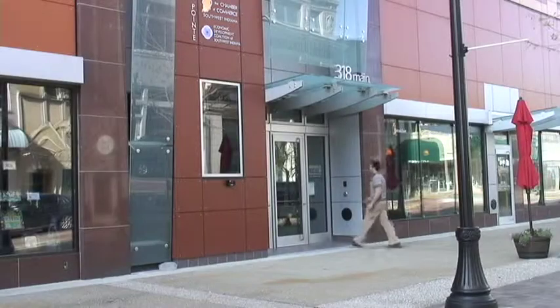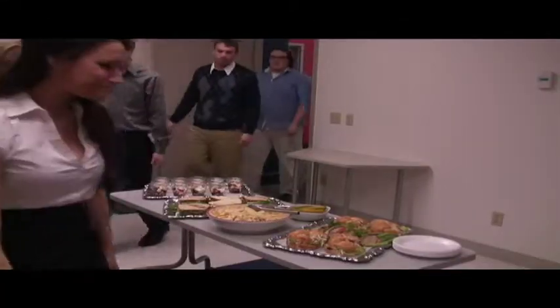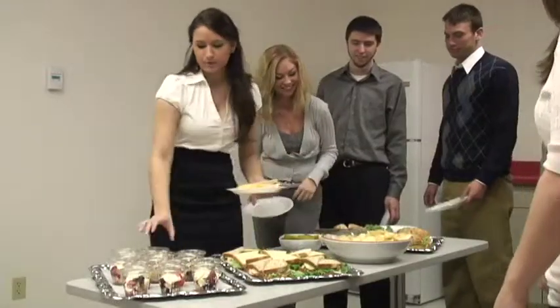Rid yourself of all the distractions that go along with office meetings and relish in an off-site day to do nothing but collaborate with your employees. Innovation Point is also fully equipped with its own catering room that allows groups to cater their own lunch and be more efficient with your time.